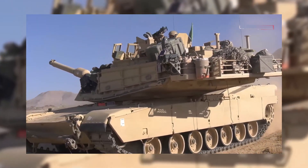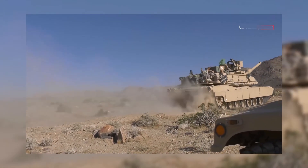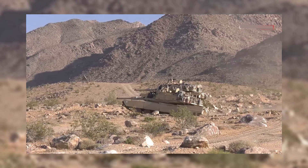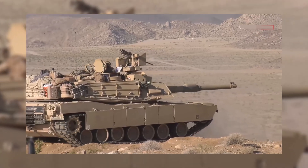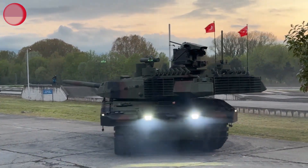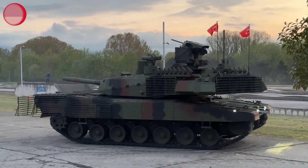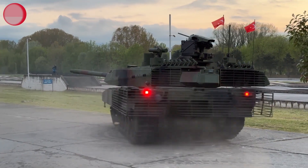Ultimately, the outcome of such a clash would depend on various factors, including the tactical acumen of the crews, the strategic employment of the tanks, and the specific operational context. Both tanks exemplify the cutting-edge advancements in armored warfare, reflecting the unwavering commitment of nations to equip their forces with the best possible tools for the battlefield.